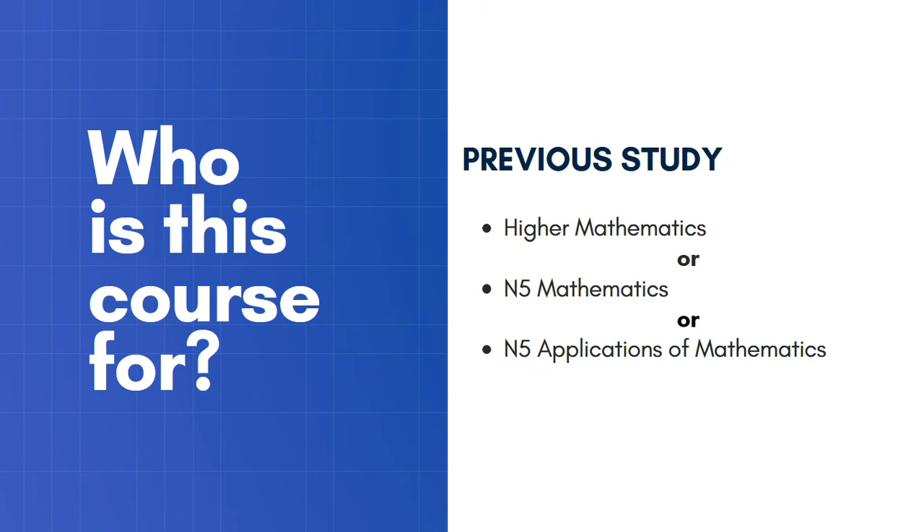In terms of what you've already studied: if you've previously done Higher Mathematics and want to carry on studying maths but don't quite feel like doing Advanced Higher Mathematics, you may want to try this. If you've done National 5 Maths and want something more applied and relevant to an actual job, consider this course. Or if you've done National 5 Applications of Maths, this would be a natural step up from there.